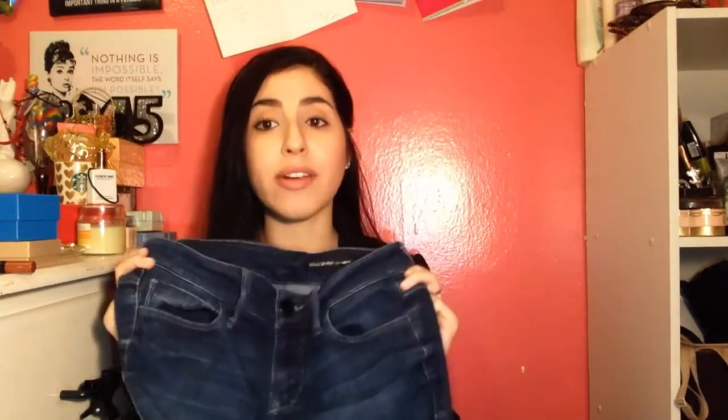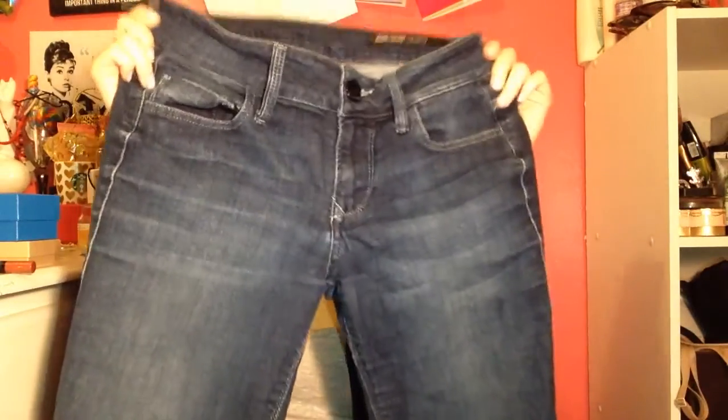The next thing I got from Poshmark were these Black Orchid Los Angeles jeans. I've wanted these forever, but again they're $200 — out of my mind. I got them for about $20 each, pre-loved but in immaculate condition. What I love about them is they're so soft and comfortable, they fit perfectly without rolling up, and it's that perfect denim. It's probably worth it paying $200 for a pair of jeans.